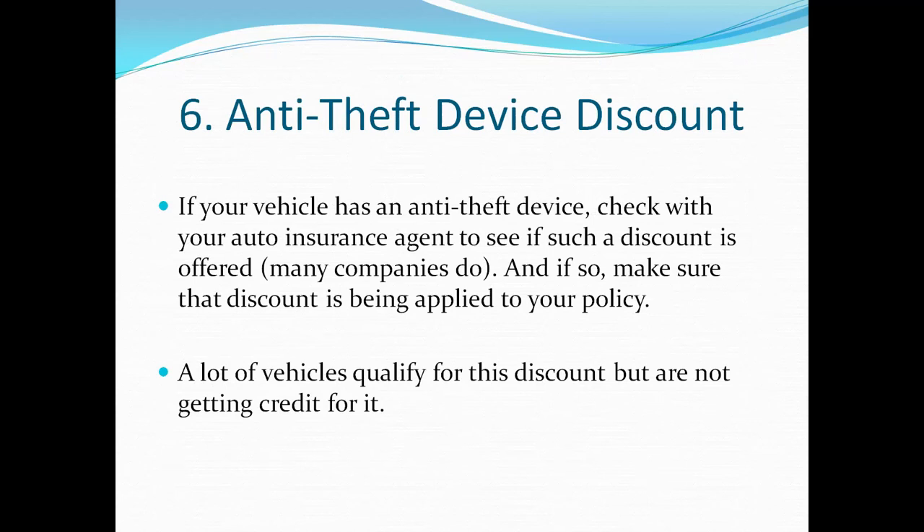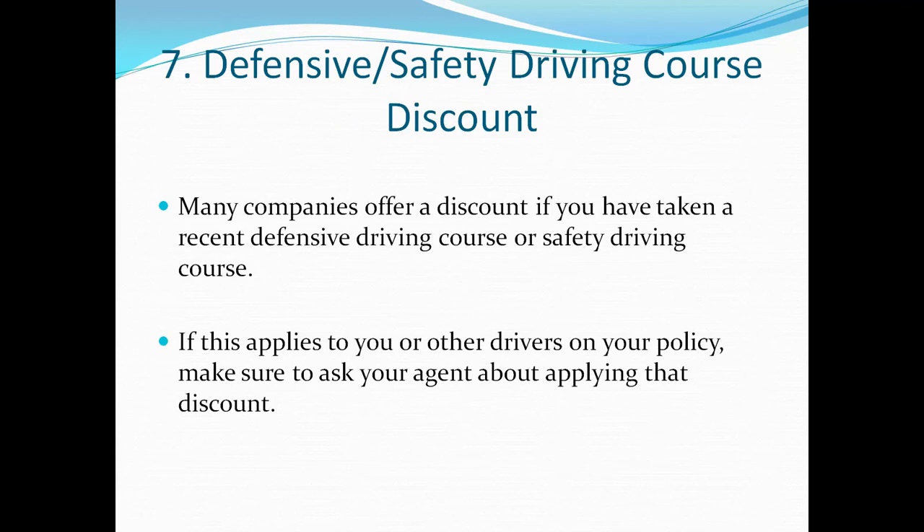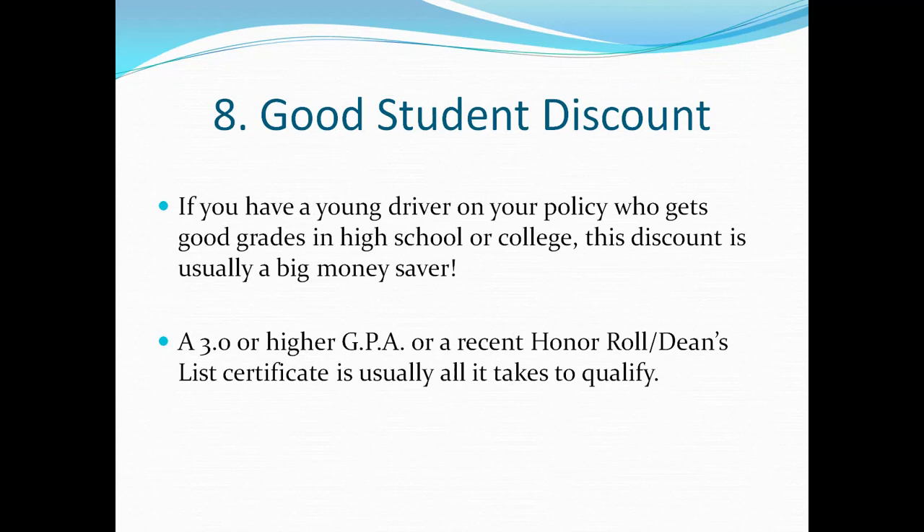Number seven is a defensive or safety driving course discount. Many companies will offer a discount if you've taken a recent defensive driving or safety driving course. If you or any of the other drivers on your policy have taken such a course, make sure to ask your agent about applying that discount.